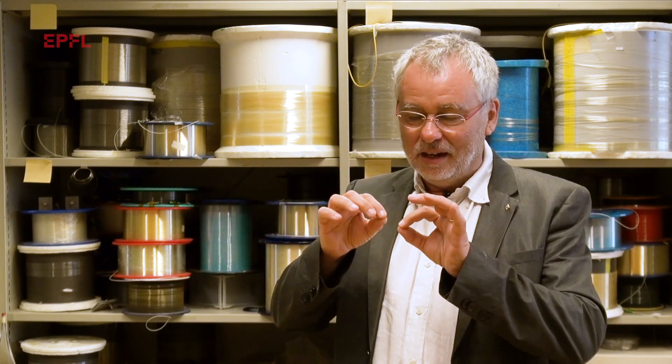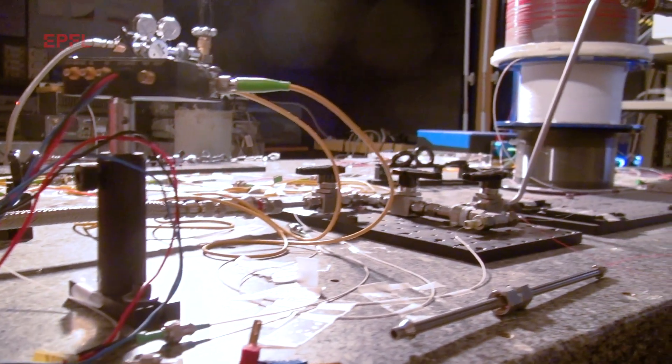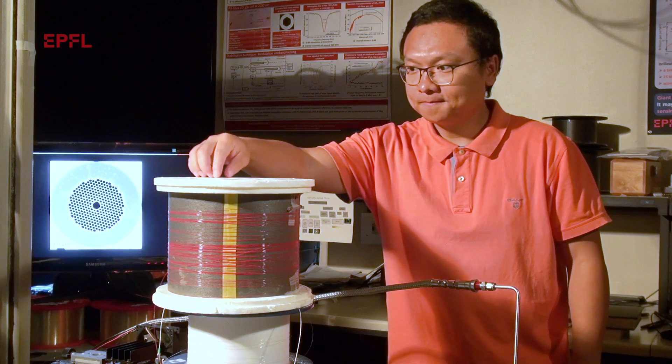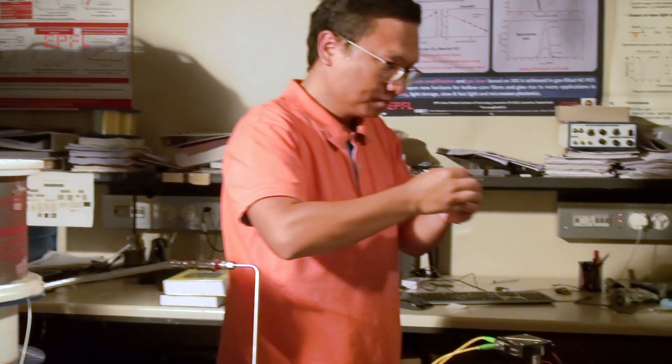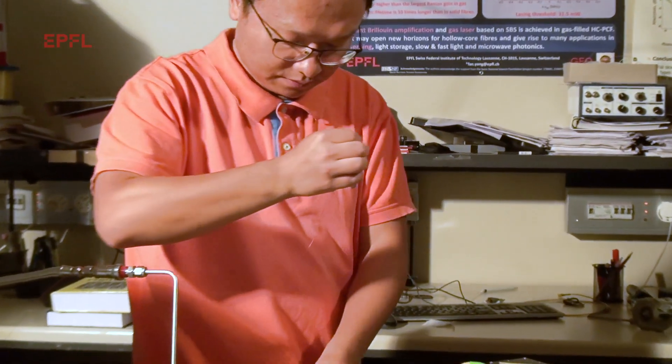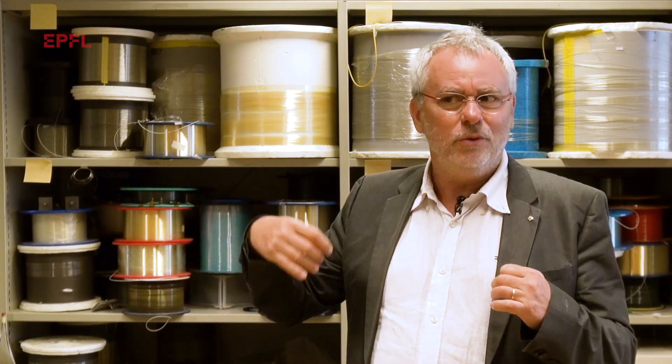These are the tiny glass wires that transmit a high density of information, and to transmit this high density of information we need very high power. We would like to transmit this information as far as possible. We can now transmit it over hundreds of kilometers, but we would like to go further.